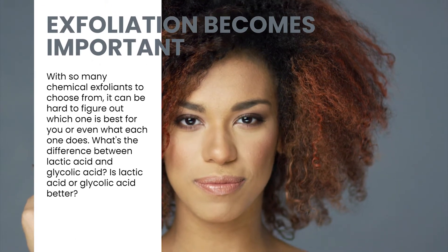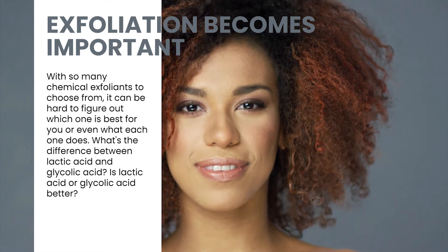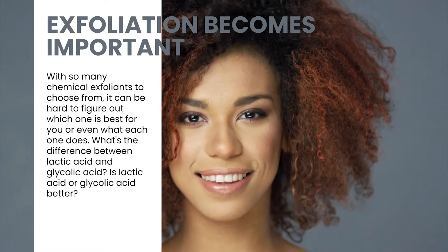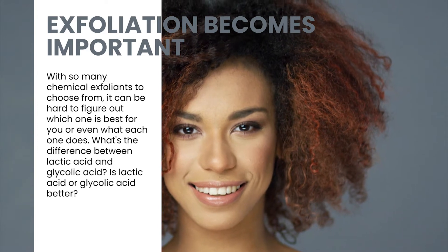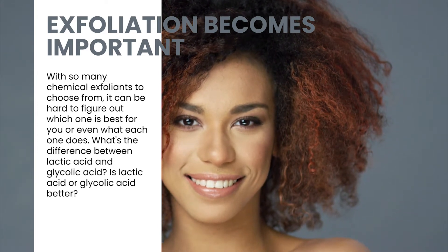With so many chemical exfoliants to choose from, it can be hard to figure out which one is best for you or even what each one does. What's the difference between lactic acid and glycolic acid? Is lactic acid or glycolic acid better?